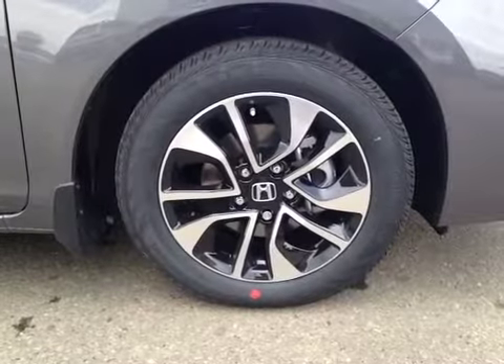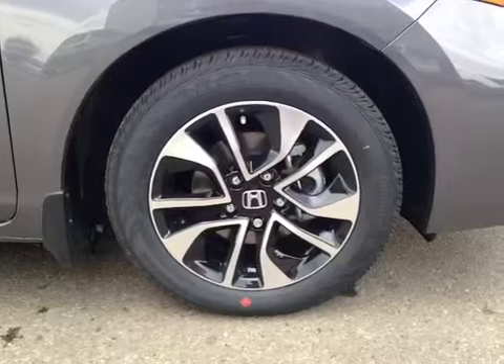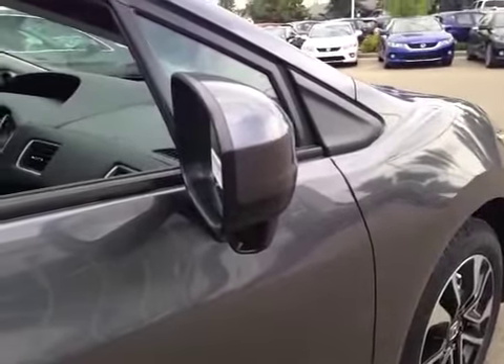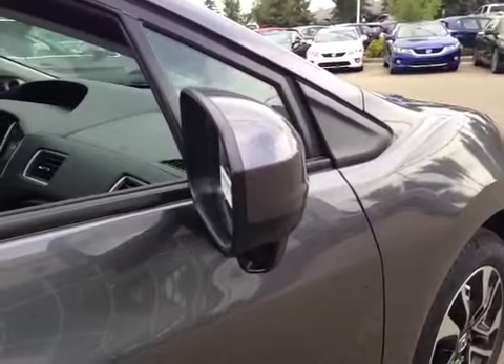Once again, 16-inch Honda alloy wheels on Continental 205/55R16 all-season tires. And there's a side camera mounted underneath the side mirrors.